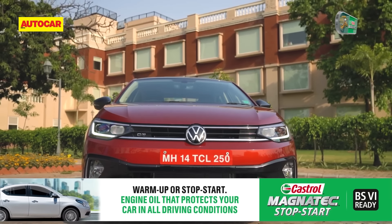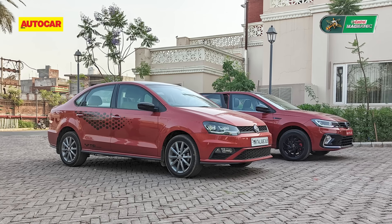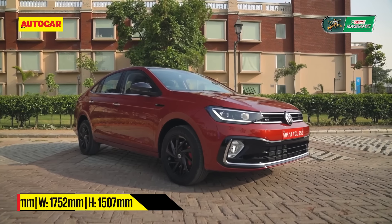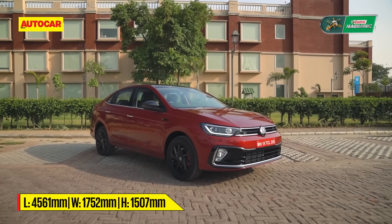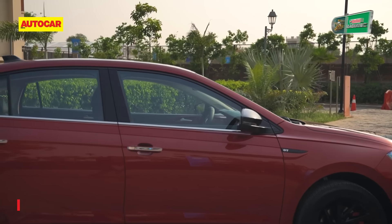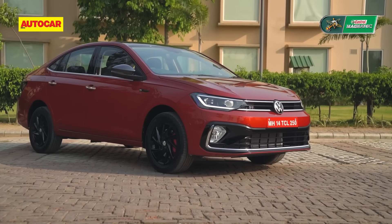Let's take a moment to appreciate the looks. It's certainly grown a size compared to the Vento and unsurprisingly, there is a hint of the bigger Jetta in here. In fact, in almost every dimension, this is the largest car in the class. It's easy to draw parallels to the Slavia, but much like with the Tiguan, Volkswagen has gone for a bolder, more chrome-heavy look.